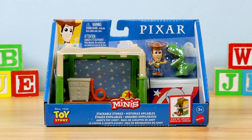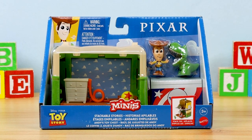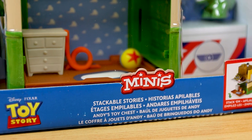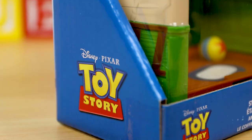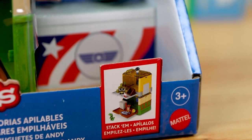Hey everybody, welcome back to another Pixar Toy Review. My name is Dan Taylor, in case you're new here, and today I'm finally taking a look at the Mattel Pixar Minis Andy's Toy Chest Stackable Stories set, inspired by Toy Story of course — the third and final set, at least for now, in this Stackable Stories assortment.